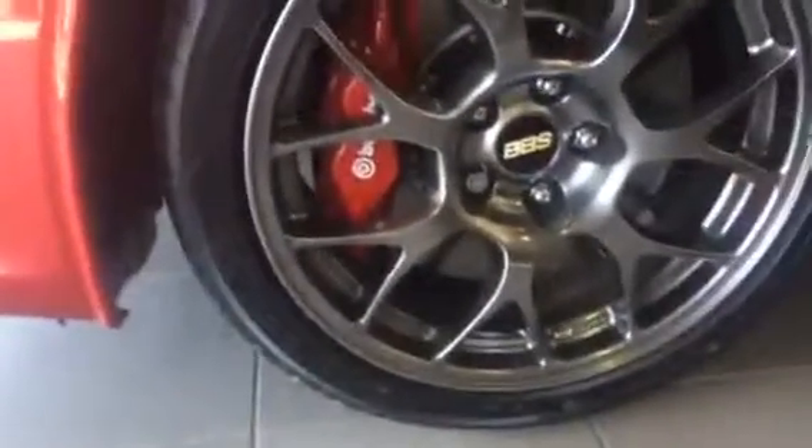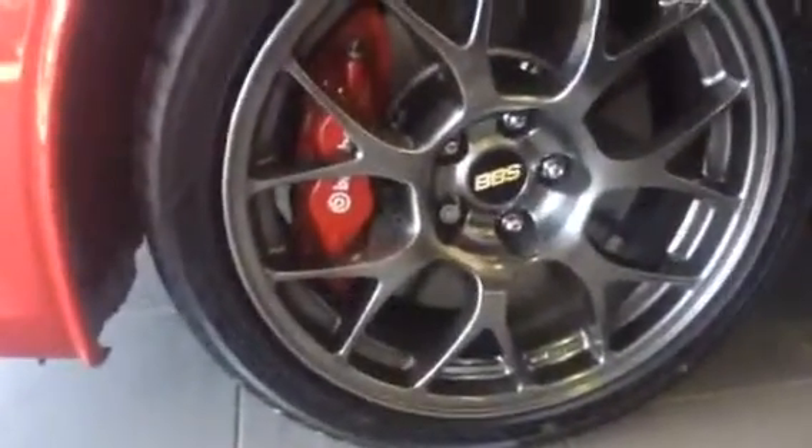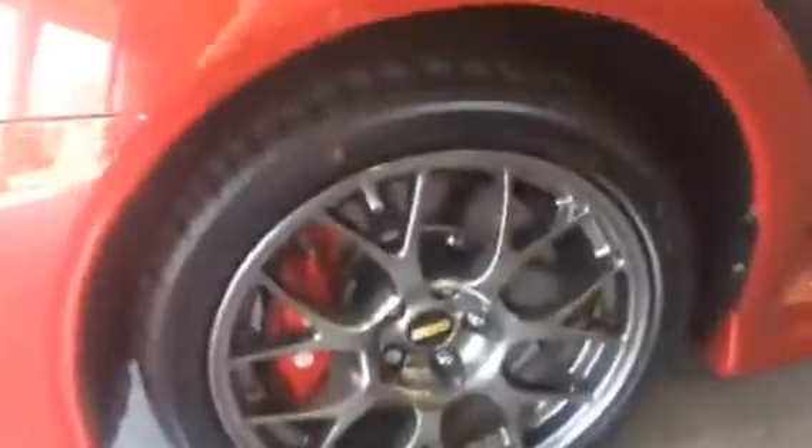Another huge thing you're going to notice is that the BBS wheels are actually made with real gold. With this, you do get your upgraded built-in suspension with your Brembo Pro brakes, front and back.